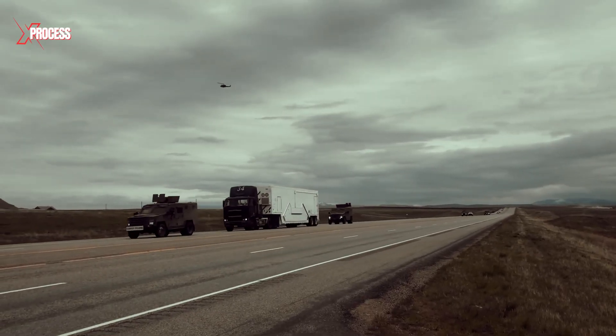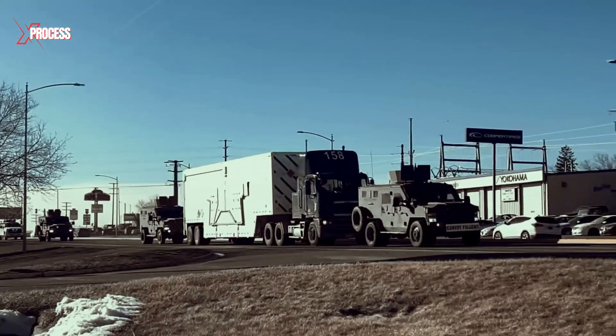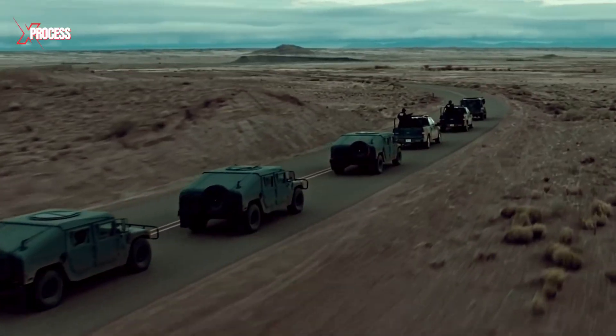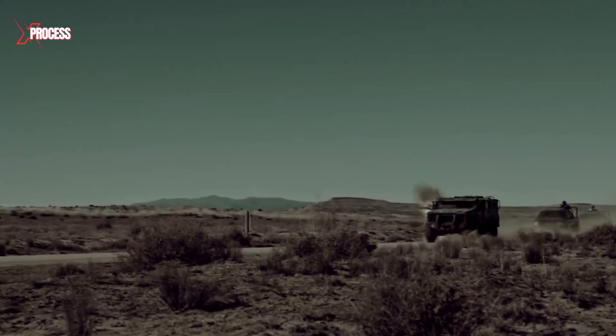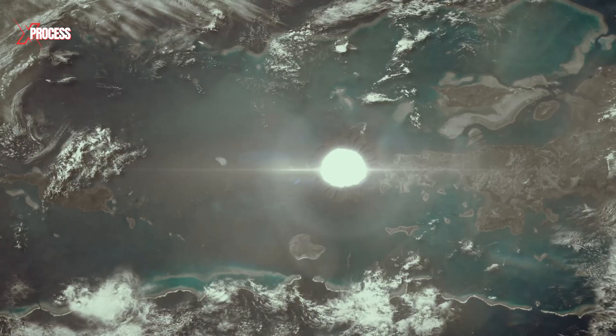This is the world's most secure convoy, protected with more security than even the U.S. president. This convoy is transporting a weapon of mass destruction from one location to another. If something goes wrong, the world's most dangerous weapon could fall into the wrong hands, threatening not just one nation, but the entire globe.